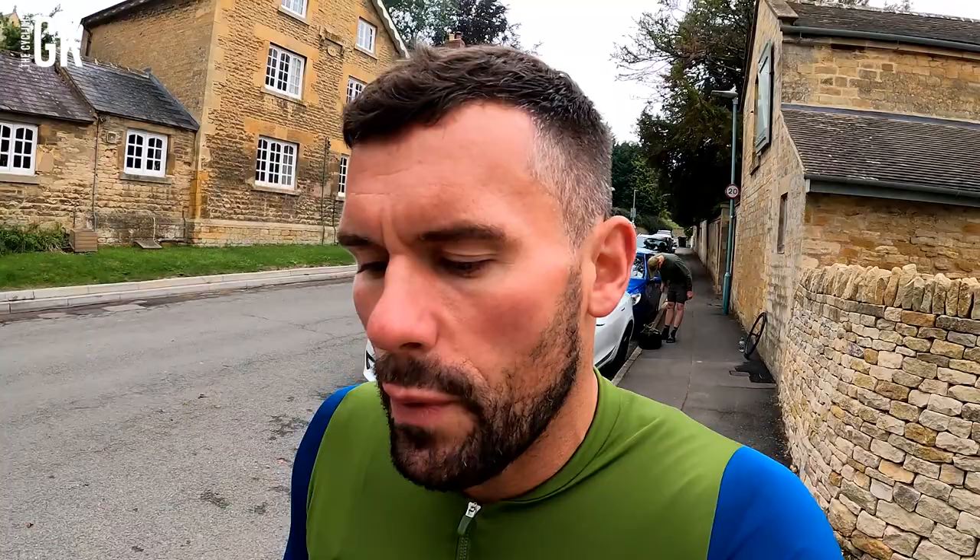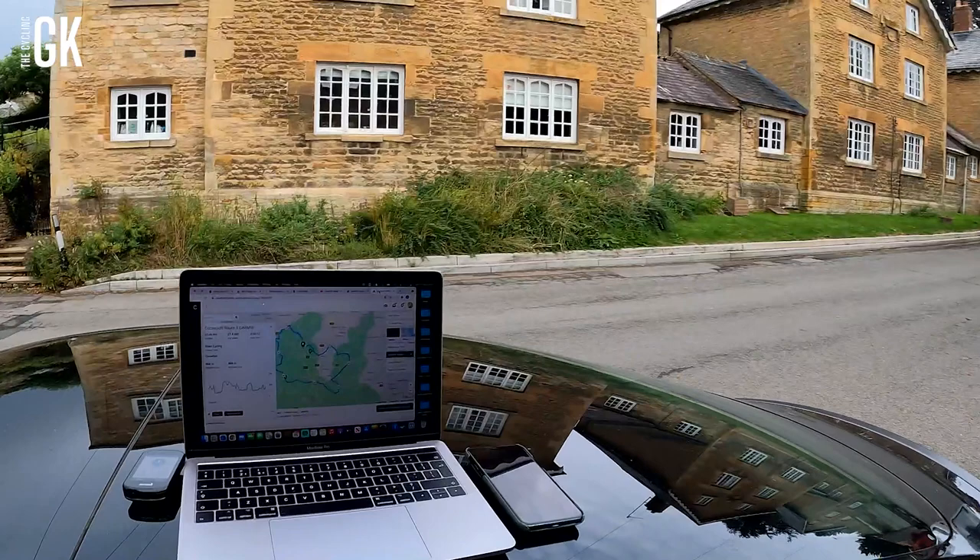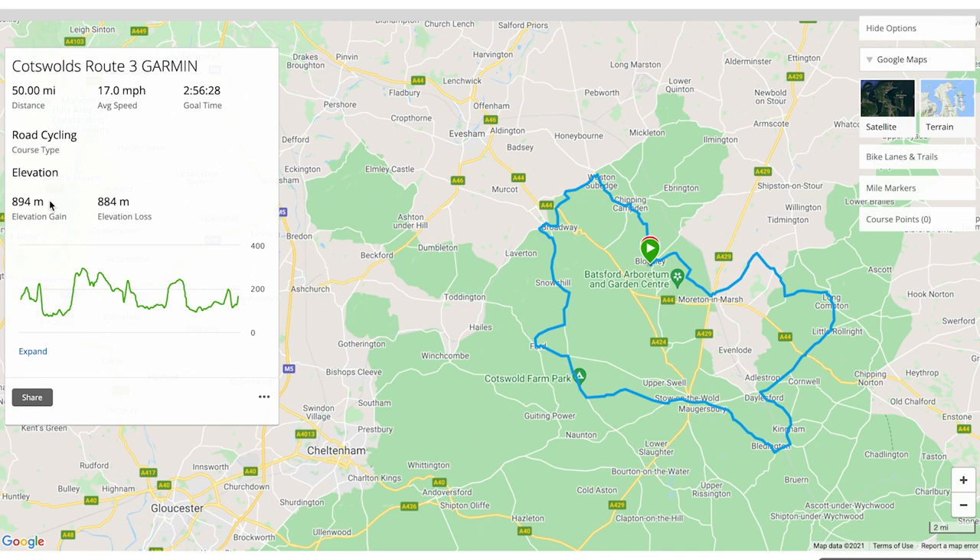Let's have a look at this nice route we've got planned. 80km, 50 miles. Nothing major, but a few hills around here. So it's 50 miles in total, should take us about 3 hours. 894 meters of climbing. There are 8 Climb Pro climbs on this bugger.